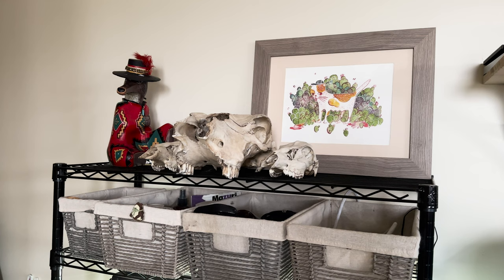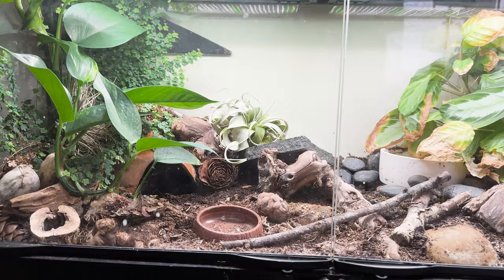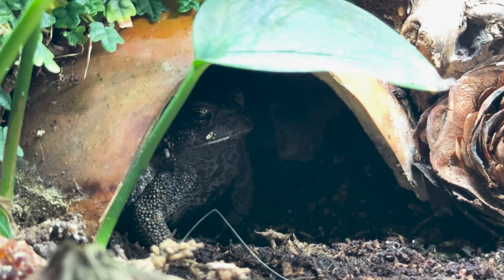Then we have some miscellaneous stuff in my studio that doesn't really serve an artistic purpose — decorative things, frog supplies, and my studio pet. She is a toad — I've had her for probably three or four years and she's just hanging out in her little squash hut, which is where she usually is.